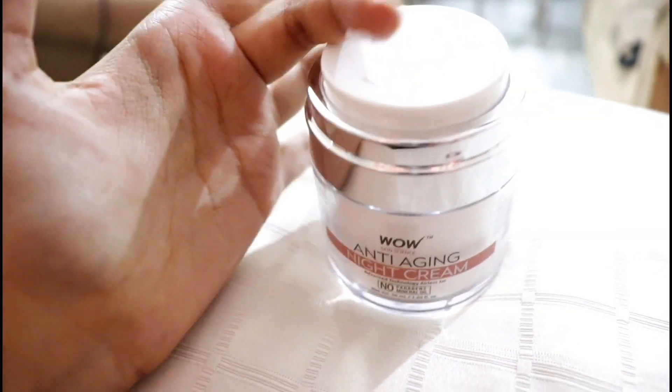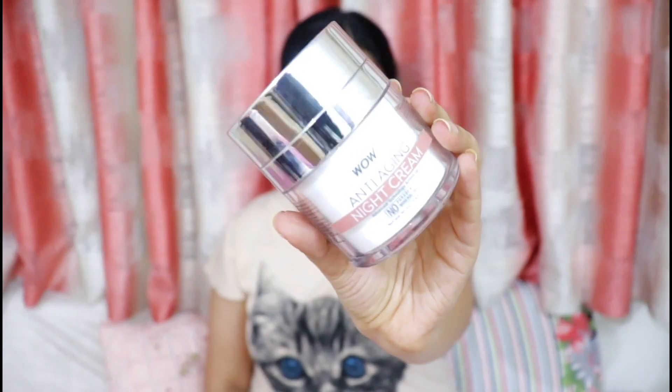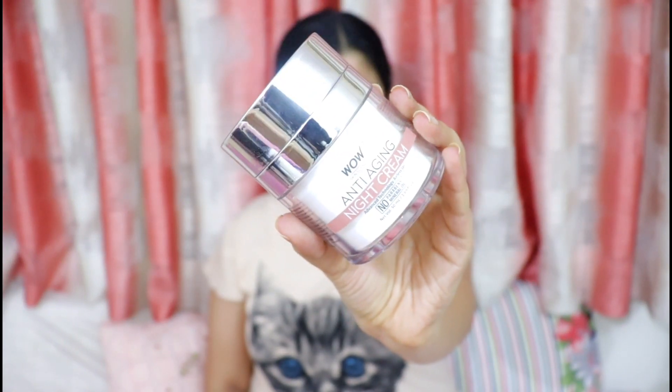The packaging is so amazing. All you have to do is press the stopper to dispense the product — that way you don't have to insert your fingers into the jar to get the product out, because that way all of the bacteria gets transferred from your hands into the jar. So the packaging is really super good.